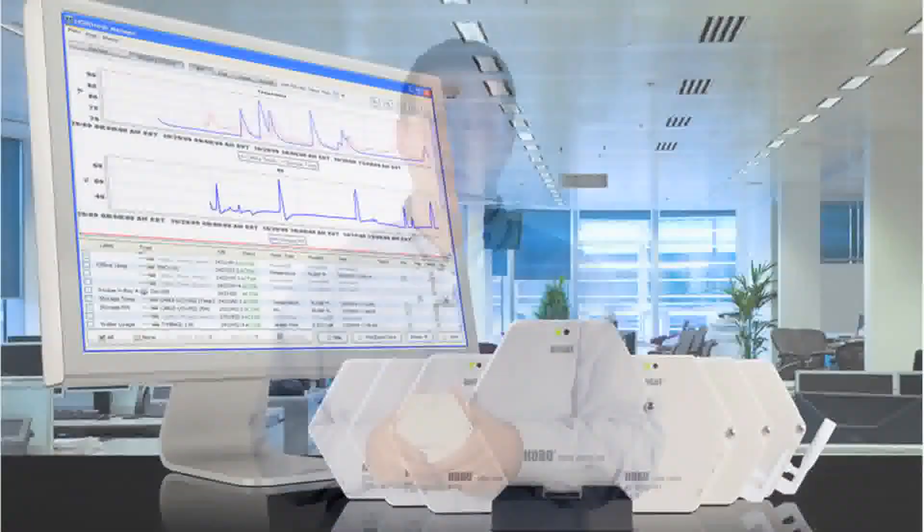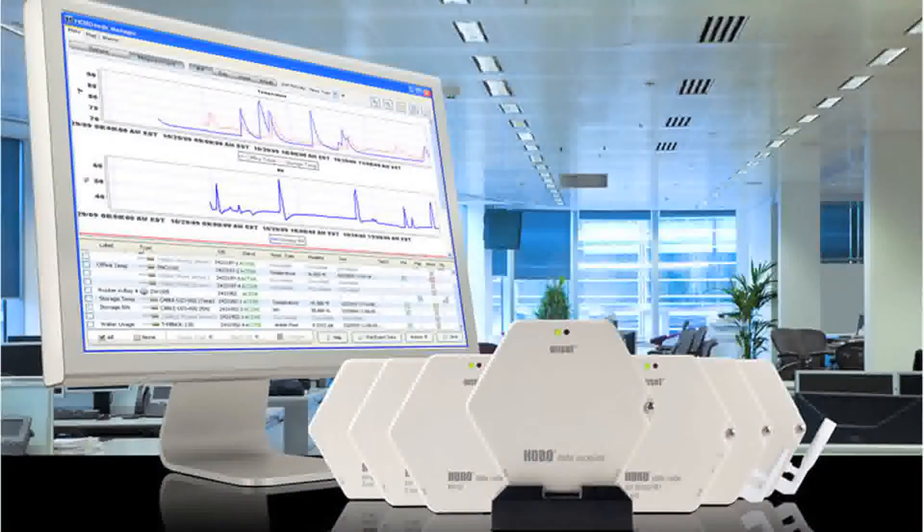The Hobo ZW series provides centralized data collection. The sensor nodes log and wirelessly transmit data within a self-healing mesh network. The system offers alarming capabilities via email or text, and each unit offers onboard memory, helping to prevent data loss. We offer a wide range of data nodes that include the capability to connect third-party analog devices as well as pulse inputs.